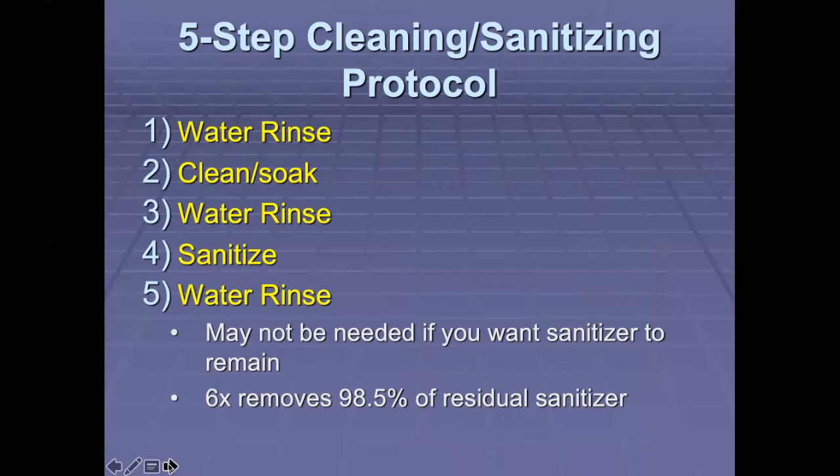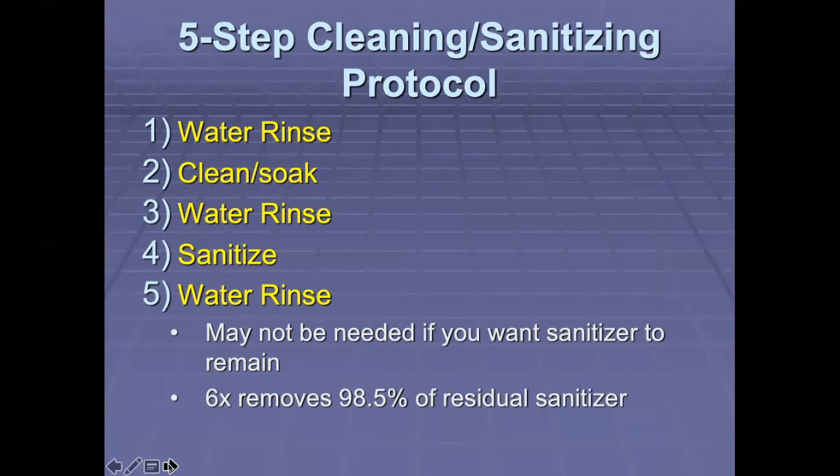Let's talk briefly about a five-step cleaning and sanitizing protocol. The first thing you want to do is rinse with water to remove the physical debris that might be on the surface. Then use a cleaning solution and brush or soak for a period of time to remove the dirt off those pieces of equipment. Then rinse that solution off so that you now have a clean surface. Then use a sanitizing agent or method to sanitize that piece of equipment.